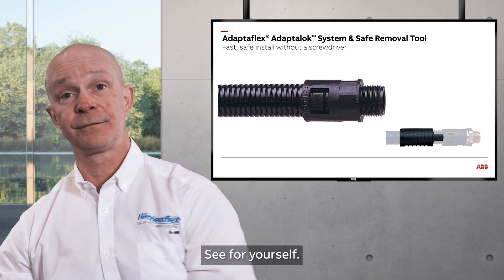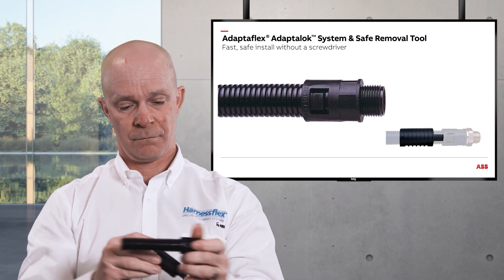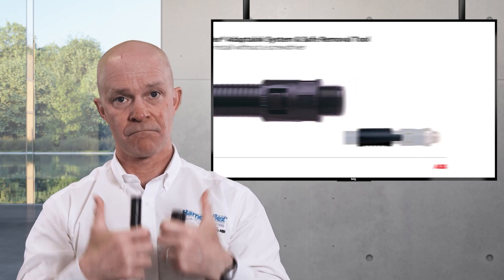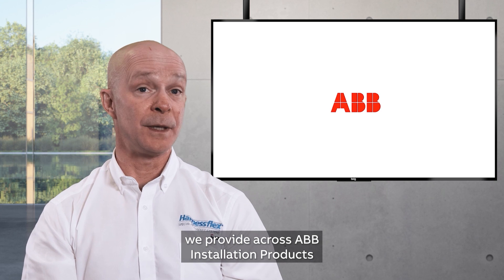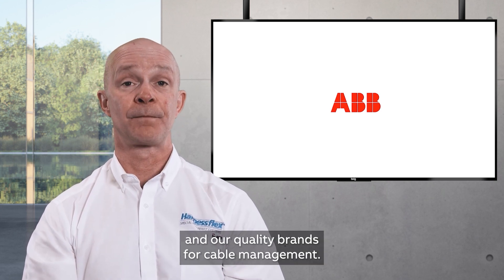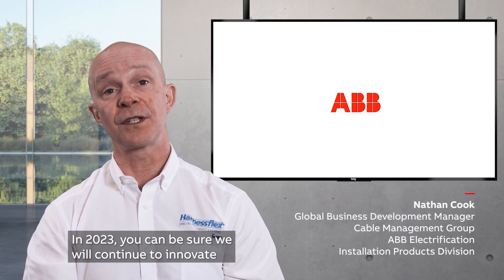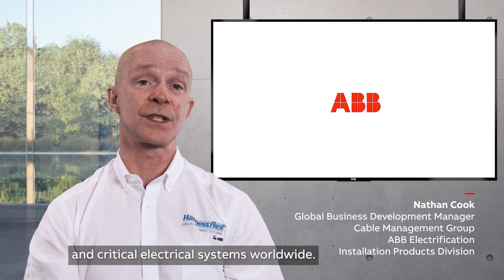See for yourself. I'm immensely proud of the solutions we provide across ABB Installation Products and our quality brands for cable management. In 2023, you can be sure we will continue to innovate in order to protect people and critical electrical systems worldwide.